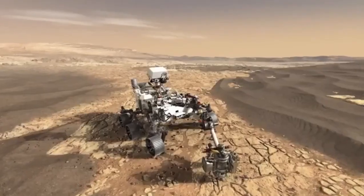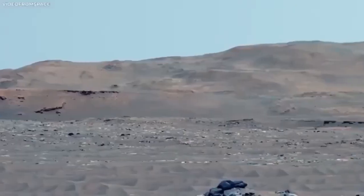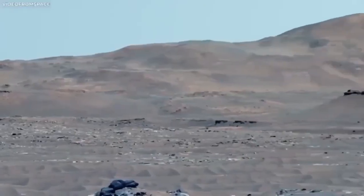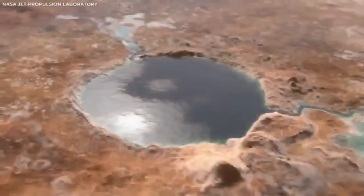After learning about the amazing start of the Mars rovers, let's explore how these missions have changed the road to understanding the red planet. NASA's work on Mars shows us how much humans can achieve when we're curious and determined.